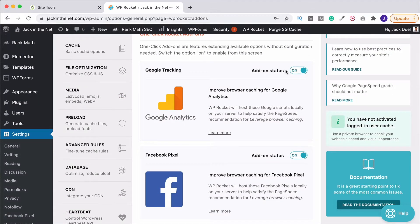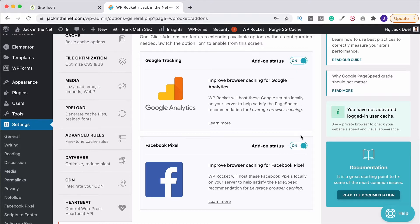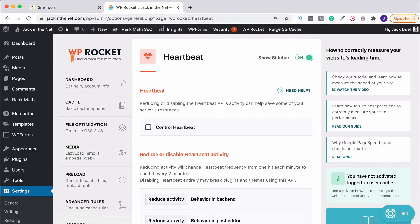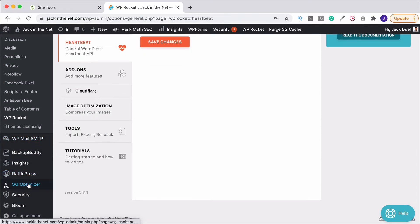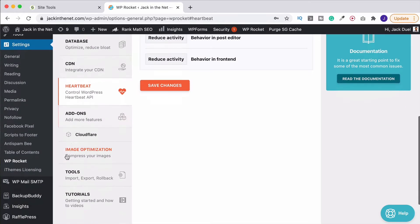Looking back at the add-ons, you've also got your Google Analytics and your Facebook Pixel. You should be using both of these on your site for tracking your performance, so I suggest turning both of these on if you are using them because again it's going to speed things up. Heartbeat control — this is really useful because to simplify it, WordPress sends a lot of data back and forth especially with blog posts and that is going to slow things down. You can control the heartbeat settings with WP Rocket or you can do it with SG Optimizer. I've tried it with both and it gives you exactly the same result.